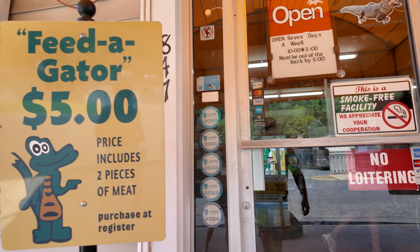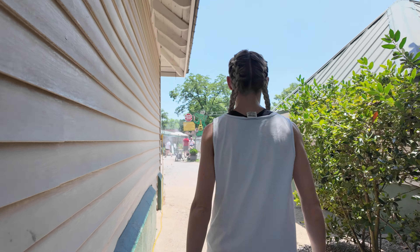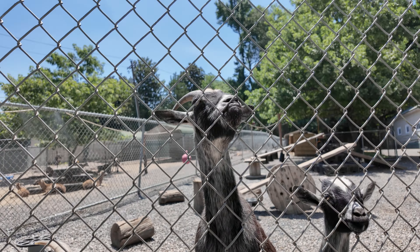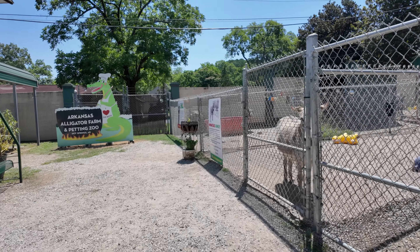Alright boys, alligator petting time — let's go! It's an alligator petting zoo. How Arkansas is that? Look at all these animals. I see animals but I don't see gators.